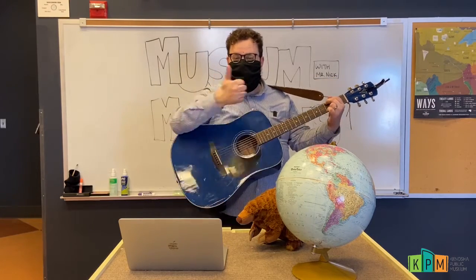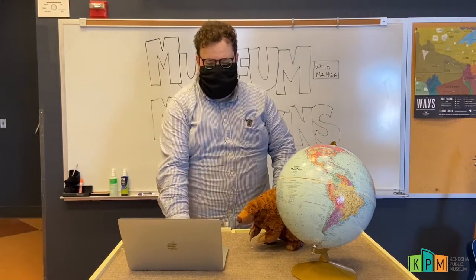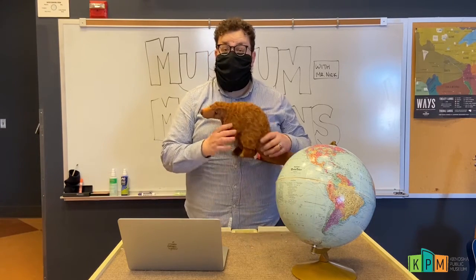Very good, that was some awesome pangolin dancing! I'm going to set my guitar down so we can learn all about these awesome animals. Have you ever seen a pangolin before? Maybe you've seen one in a story, or on TV, or maybe you've even been lucky enough to see one at a zoo.